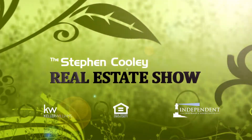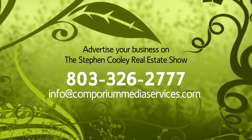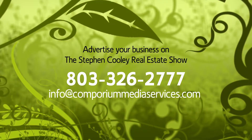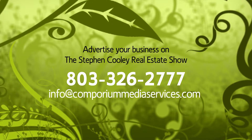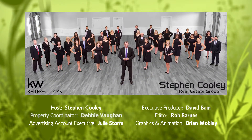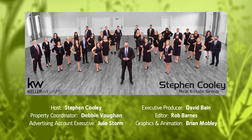I hope you've enjoyed watching the Stephen Cooley Real Estate Show. If you're interested in advertising your business on the program, please give us a call at 803-326-2777. Join us next week for more discussions on real estate topics and help in finding your perfect home. Thanks for watching.